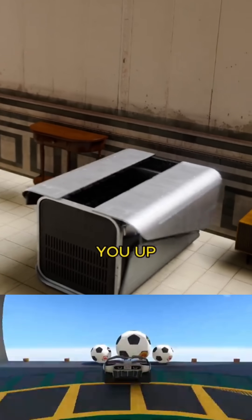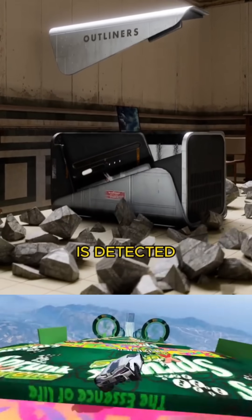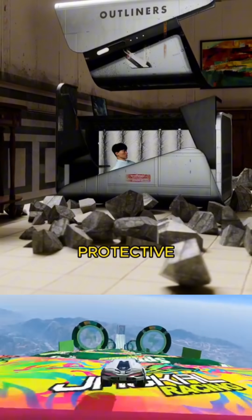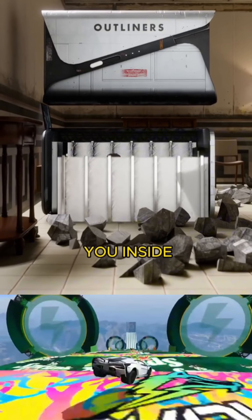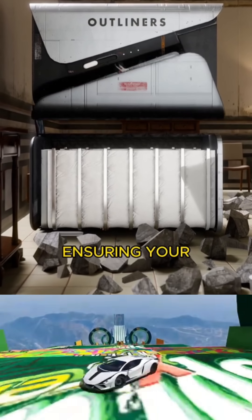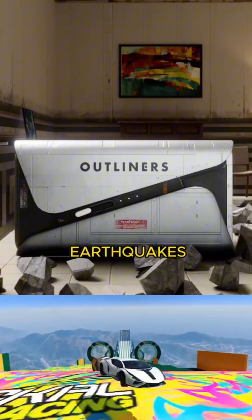An earthquake bed will swallow you up as soon as it senses an earthquake. When an earthquake is detected, it swiftly elevates protective walls around you, creating a safe, secure box that locks you inside a sturdy shelter, ensuring your safety during earthquakes.